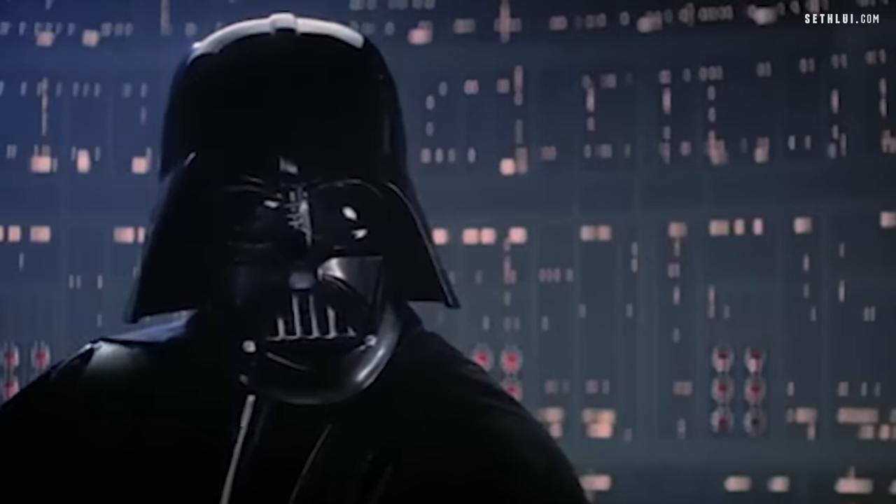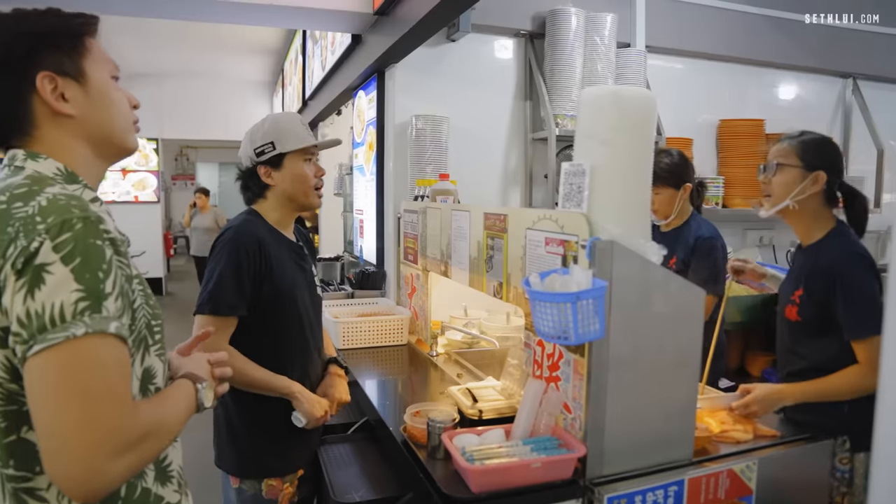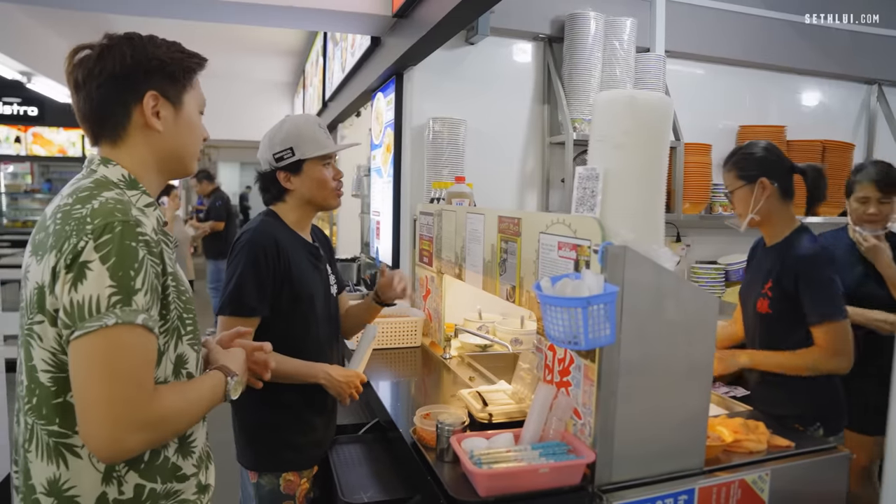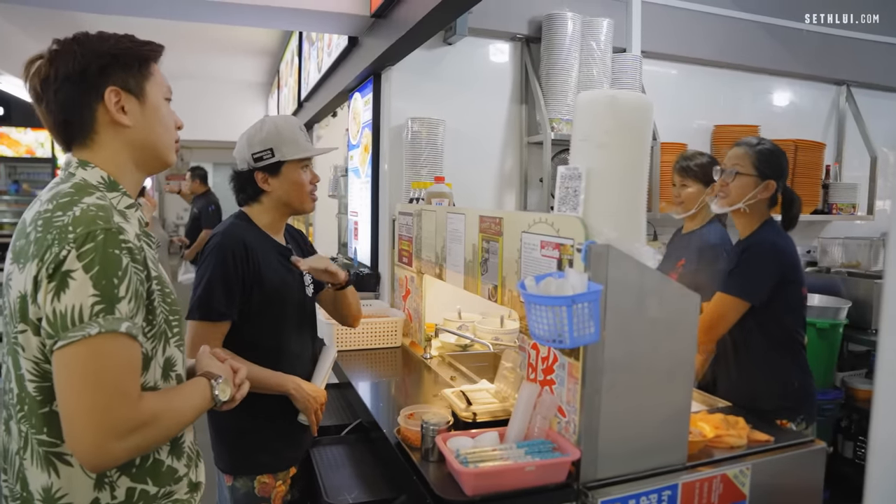I am your father! I heard you are four generations. Your grandparents also sell Ba Chor Mee? So it's been Ba Chor Mee all the way.